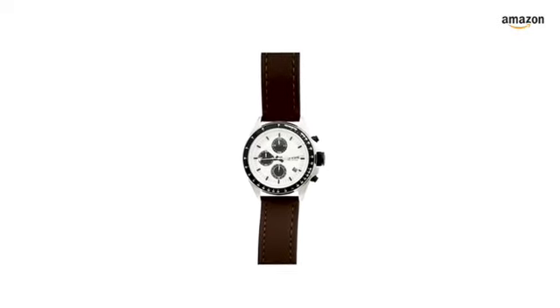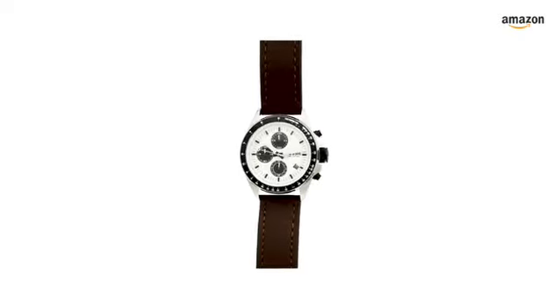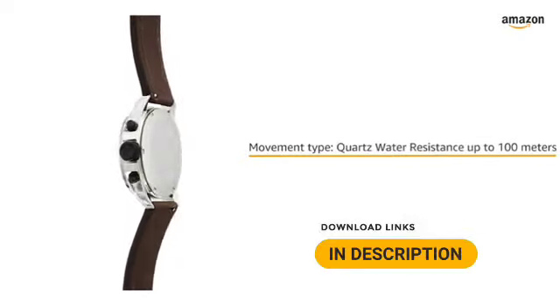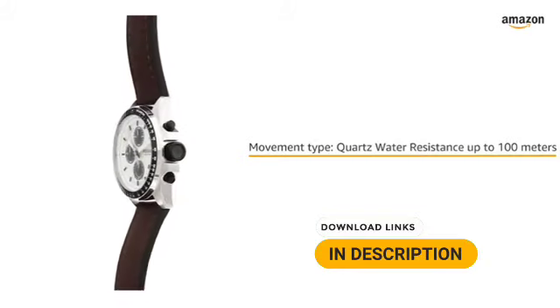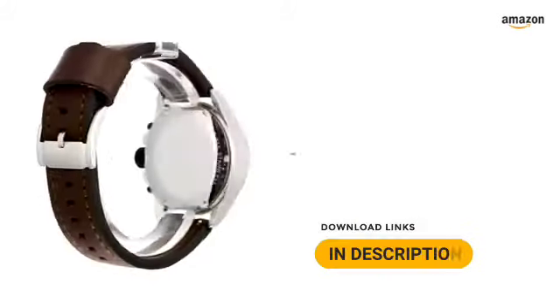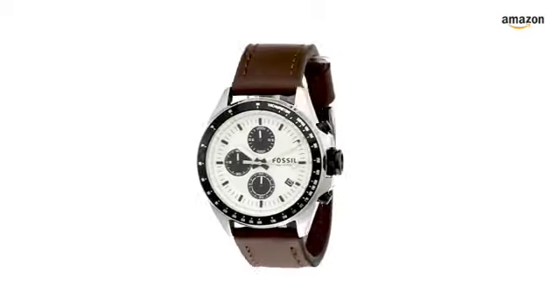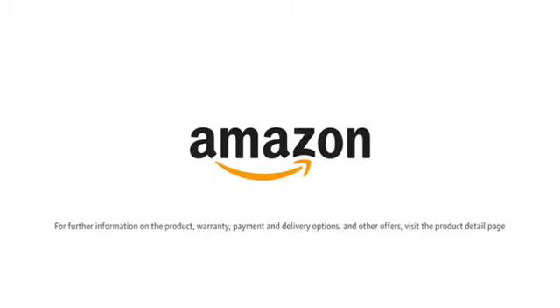The watch movement type is quartz, whilst the display type is chronograph. The watch fabrication allows water resistance up to 100 meters, making it a functional wear. It comes with a two-year international manufacturer warranty from the date of purchase. For further information on the product, warranty, payment and delivery options, and other offers, visit the product detail page.